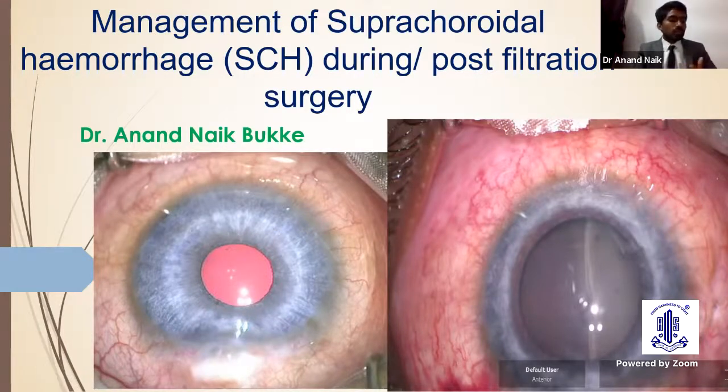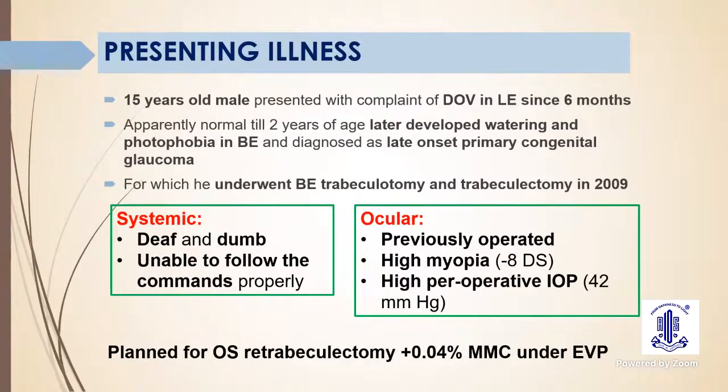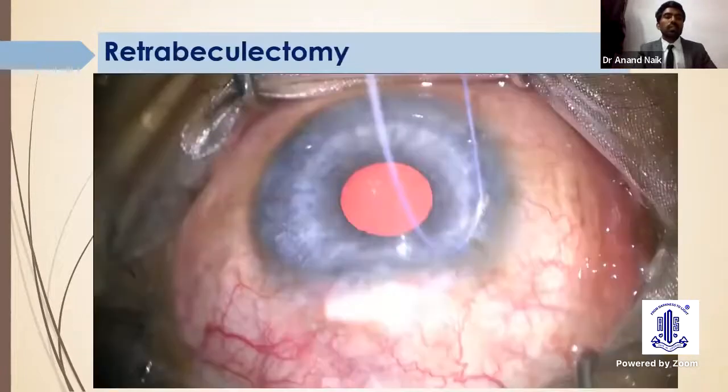I will explain this process in parallel with a case scenario from one of my cases. He is a 15-year-old male diagnosed with late-onset primary congenital glaucoma, operated at two years of age for bilateral trabeculotomy and trabeculectomy. He later presented as a one-eyed patient. Systemically, he was deaf and dumb and unable to follow commands properly. Ocular risk factors included prior trabeculectomy, high myopia of minus 8 diopters spherical, and high preoperative IOP of 42 mmHg.